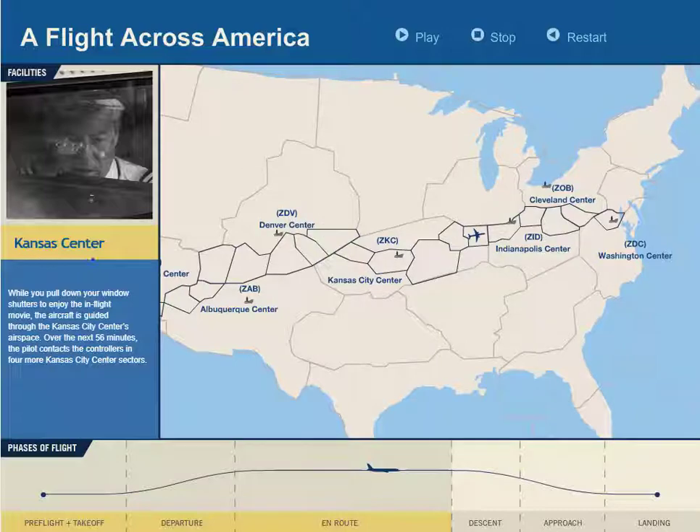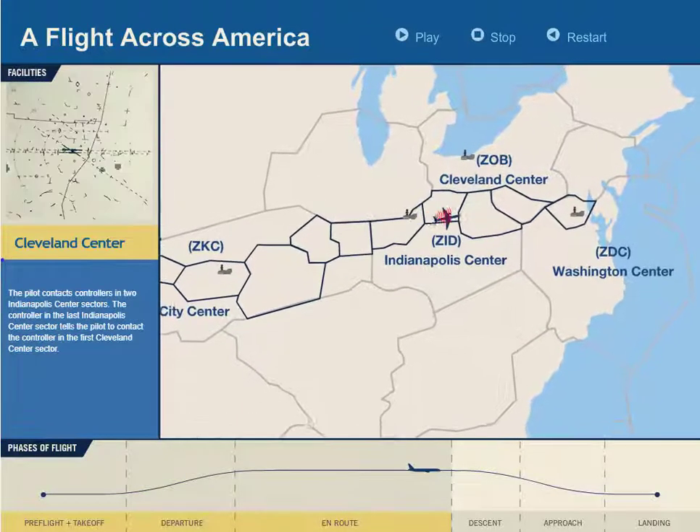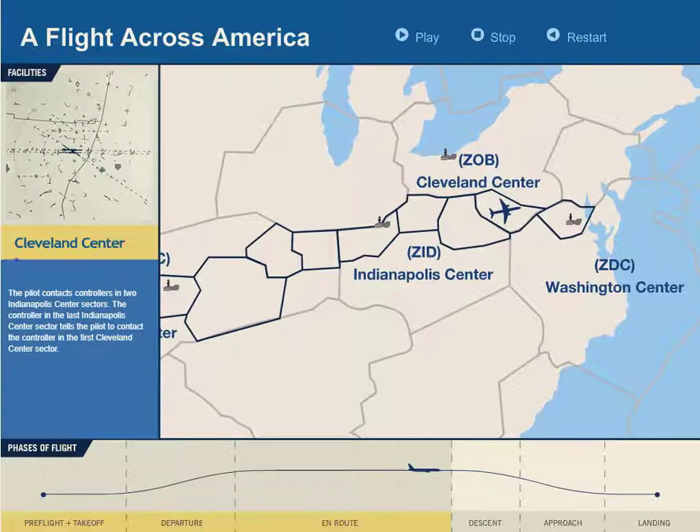As the pilot flies through Kansas City Center, the aircraft is handed off to different controllers there. In the last Kansas City Center sector, the controller hands the pilot off to the first Indianapolis Center controller.